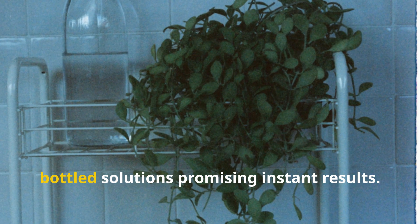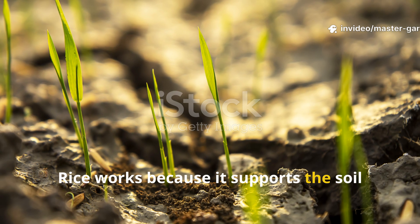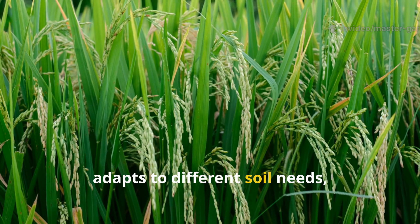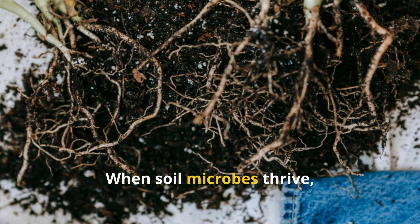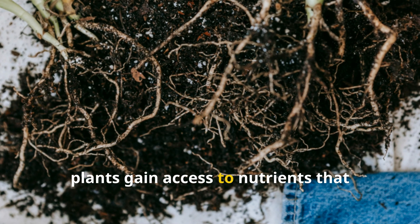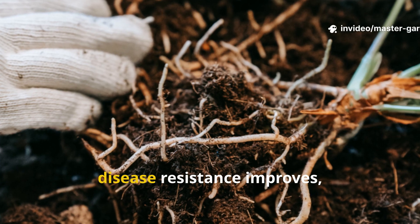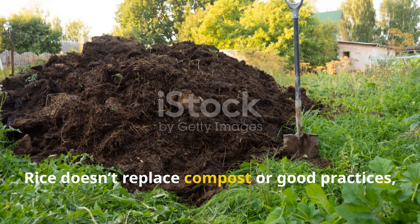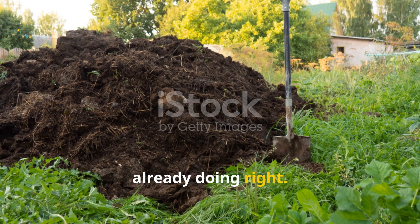Modern gardening is flooded with bottled solutions promising instant results. Rice works because it supports the soil food web rather than bypassing it. It costs almost nothing, adapts to different soil needs, and builds resilience instead of dependency. When soil microbes thrive, plants gain access to nutrients that fertilizers can't unlock. Roots grow deeper, disease resistance improves, and watering needs decrease. Rice doesn't replace compost or good practices, but it amplifies everything you're already doing right.